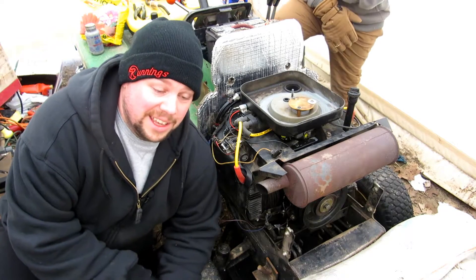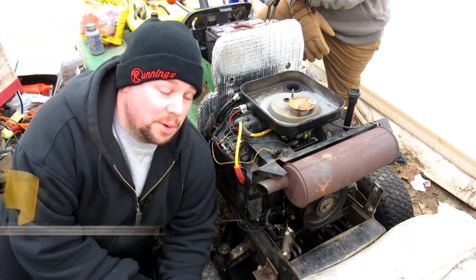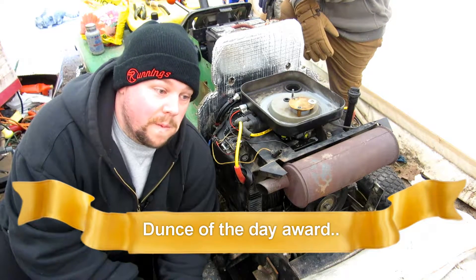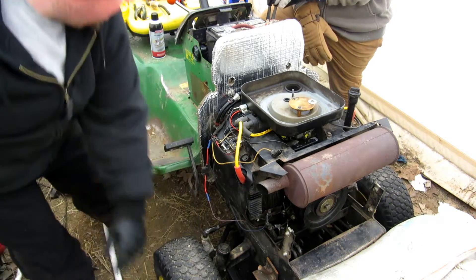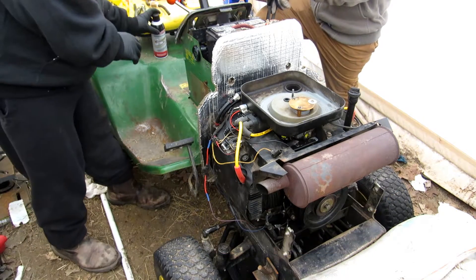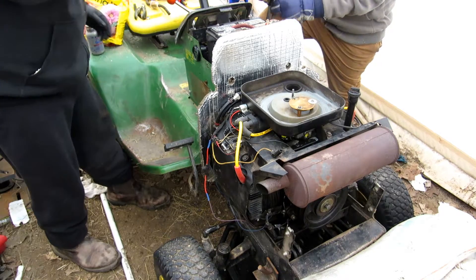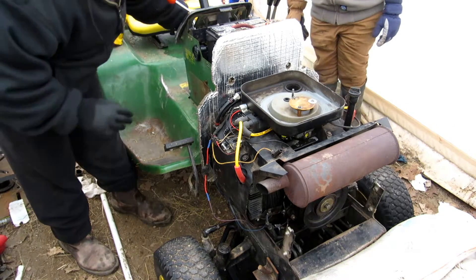And we're back. I have no idea if it had anything to do with it not getting fuel, but the fuel tank was completely bone dry. I don't remember doing that. There's no reason to drain the fuel tank on the tractor though. Let's fire it up — let's see if we can get fuel in there. Full choke.